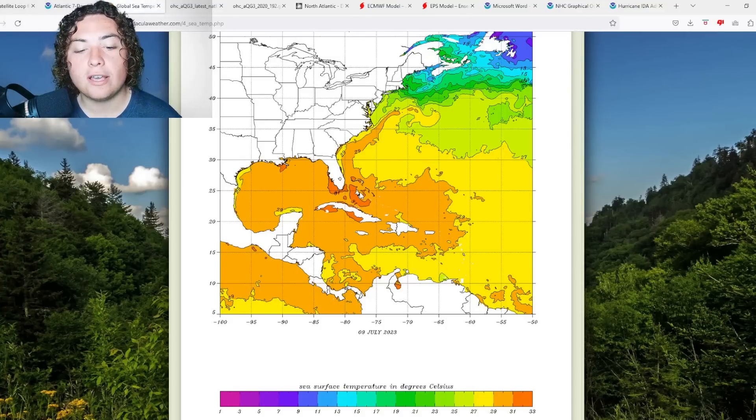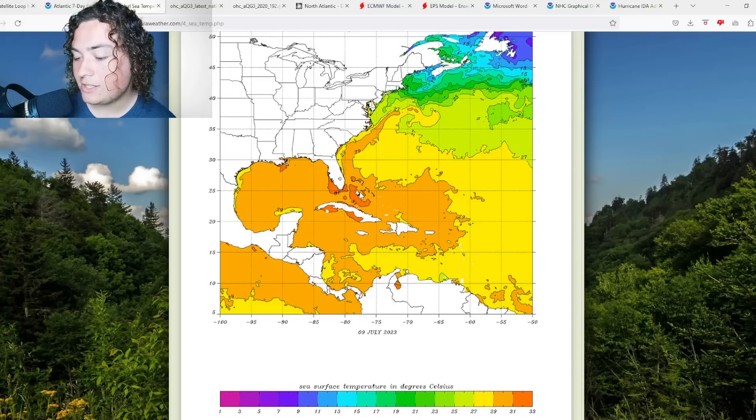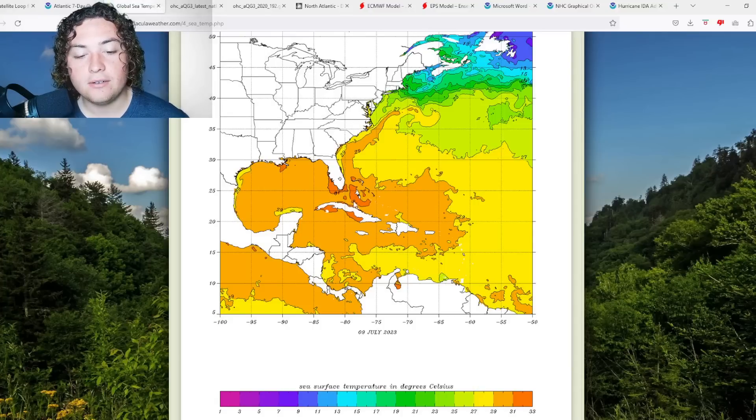Things are really starting to ramp up. These are temperatures you would typically see in late August, and it's still early July. I'm getting a little worried and anxious to see how high these temperatures can go, because right now we're already over 88 degrees Fahrenheit in a lot of these areas, and over 90 degrees in parts of Florida.